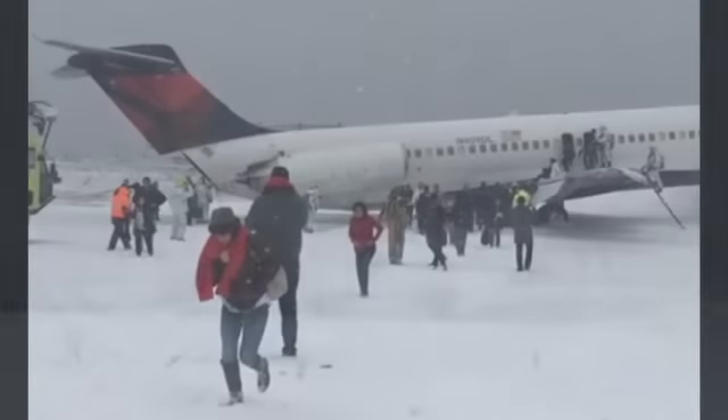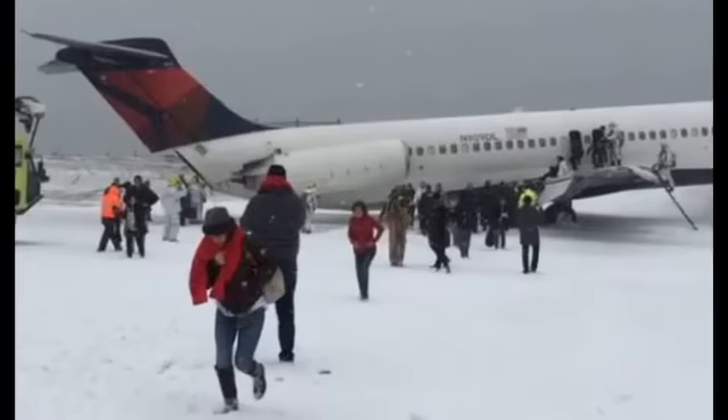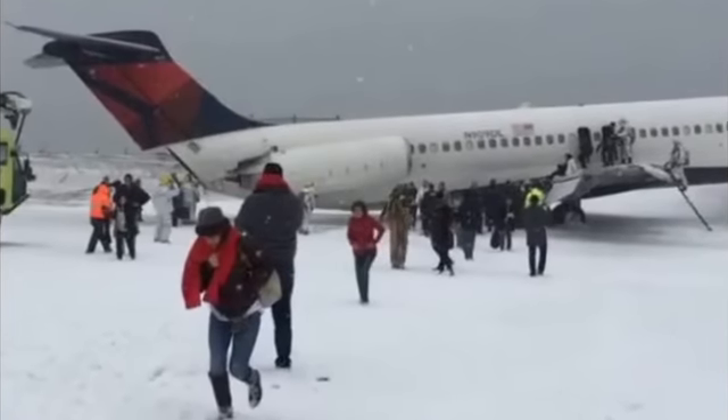It appears to have nosed onto either a snow bank or one of the protective barriers at the end of the runway. Twenty-nine degrees in New York City — slushy, cold, and just sort of a mess, as so many of you are experiencing in your own cities and towns. Again, the fire department is responding here.